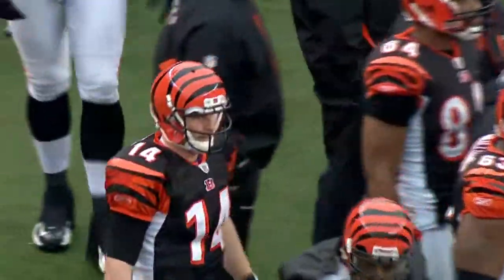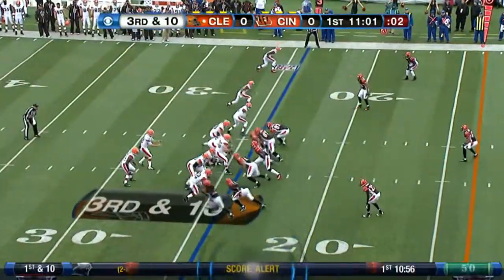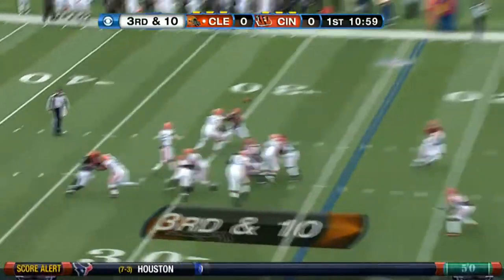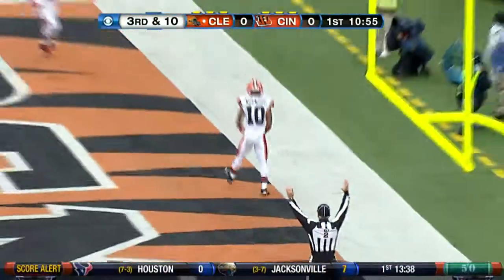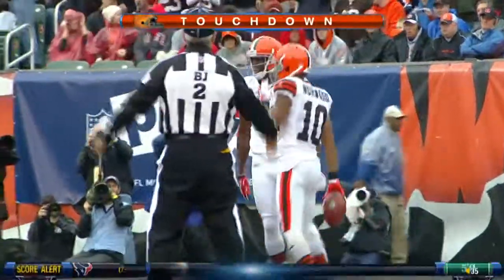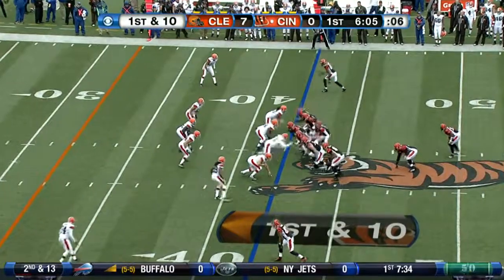Cincinnati has won five of the last six meetings against the Browns. Peyton Hillis is active today, having been out since week six with a hamstring injury. Colt McCoy on third and ten in the opening quarter hits Jordan Norwood for a 24-yard touchdown to put the Browns up 7-0. It was the first career touchdown for Jordan Norwood.